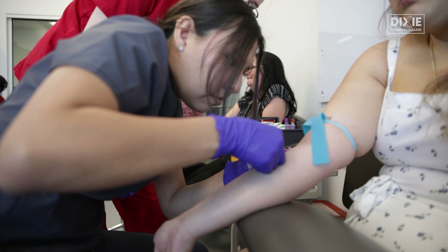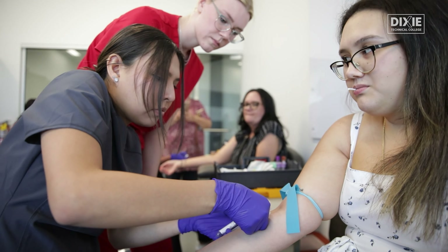I really enjoy just helping the patients. A lot of people come in really nervous — you're getting poked with a needle, so it's a little bit scary — and it feels really good to reassure them and make them comfortable.